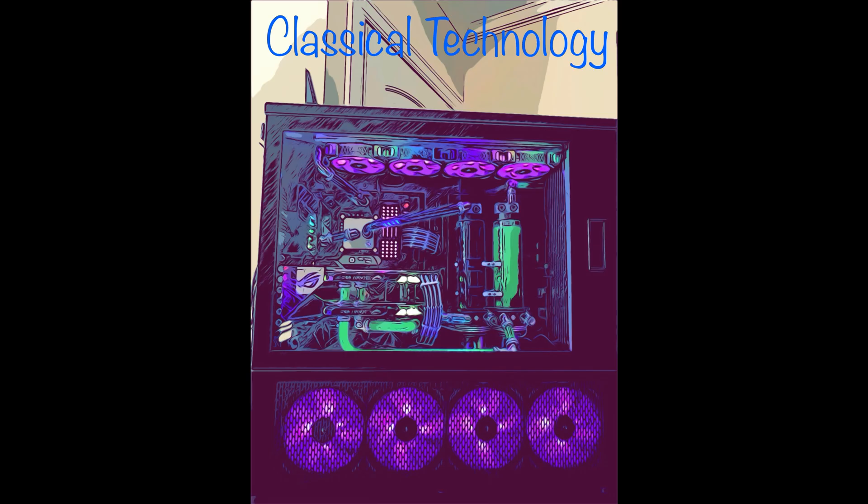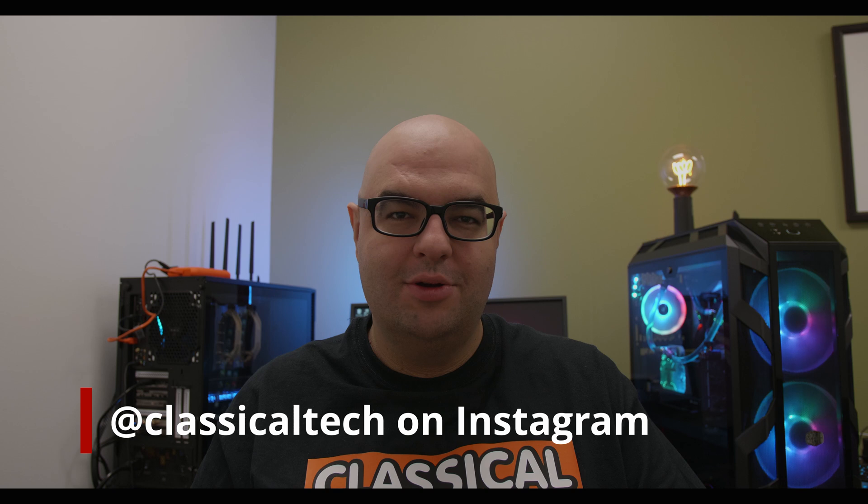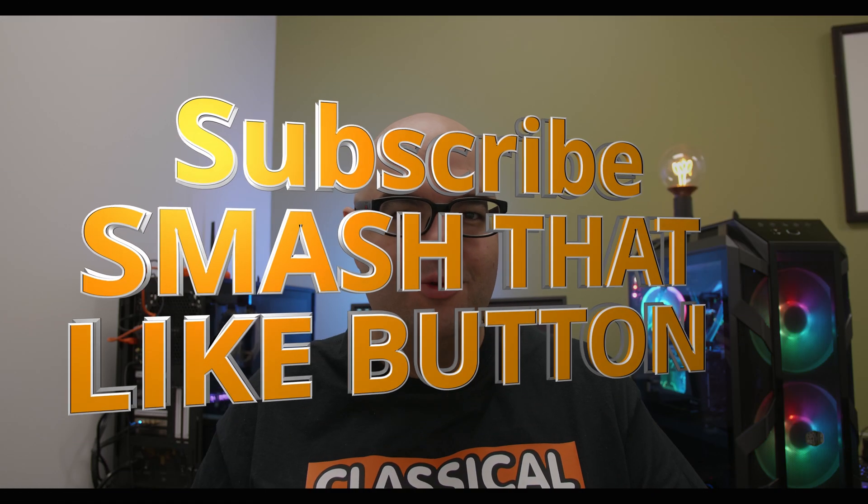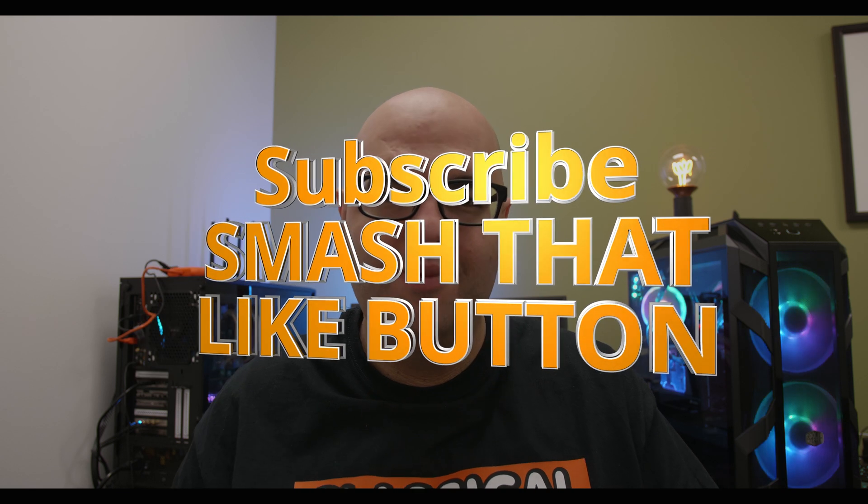Now that we're in 2020, what do I consider to be the GPU of the decade from 2010 to 2019? Well, let's find out. Hey guys, Classical Technology here — thank you for joining me for another video. Please subscribe if you enjoy my content, smash that like button, leave a comment below. I want to know what you think the GPU of the decade is and if you agree with my assertion.